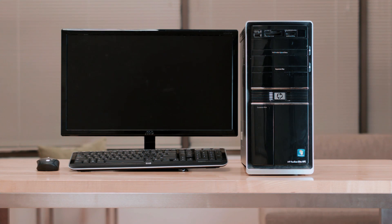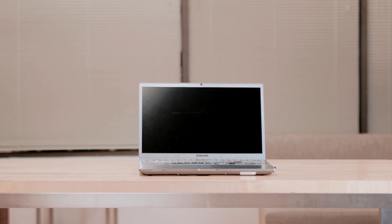What is a computer to you? Is it your desktop? Your laptop? Your phone? How about your TV?